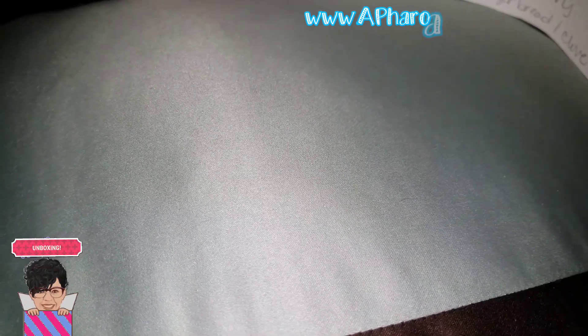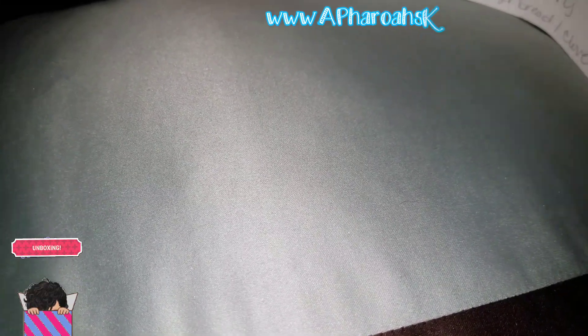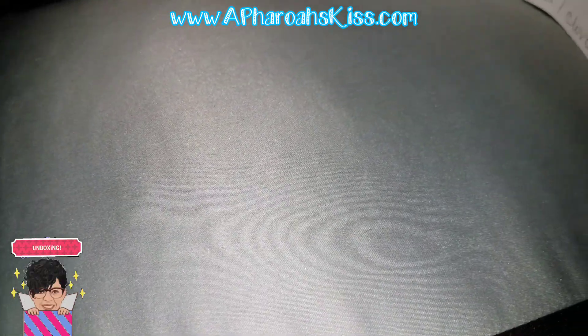I have a quick unboxing today — another faceless unboxing because I really didn't plan on doing one. I wasn't going to unbox it, so I look a hot mess. This one's from Pharaoh's Kiss and it's amazing. I hadn't bought from Pharaoh's Kiss in a long time, but I needed to because I saw something on her site that I really liked.